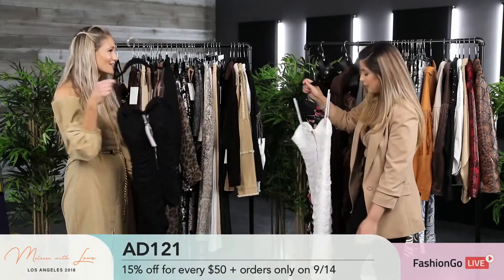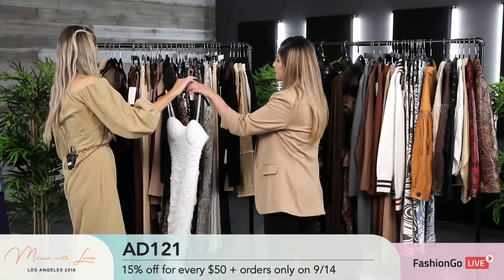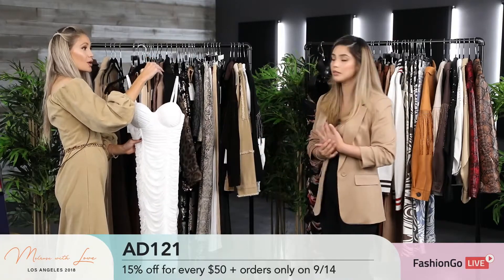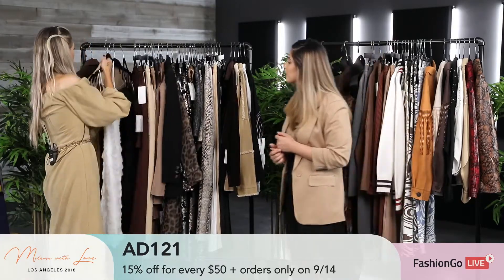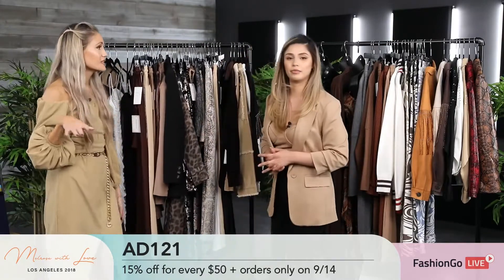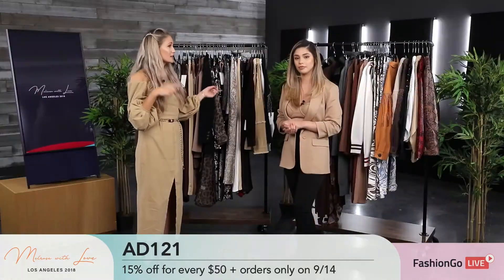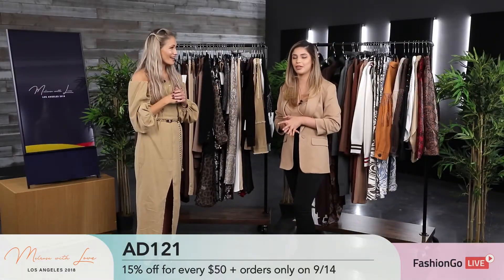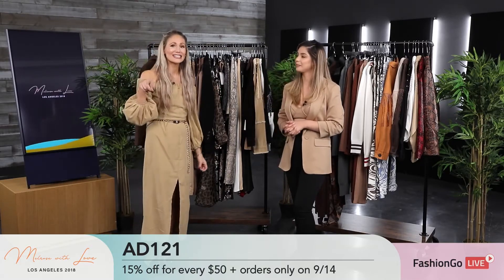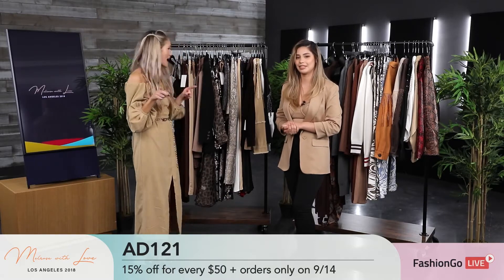You can even wear this with a blazer — that would be a really cute look. It comes in white, black, and taupe. I also want to let everyone know that we're doing 15% off today only on every single item, and you'll also get a Melrose With Love tote bag. Guys, get it today — 15% off plus a tote bag on all pieces, but today only, so act fast.